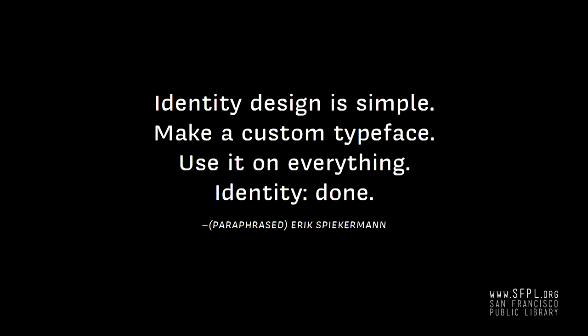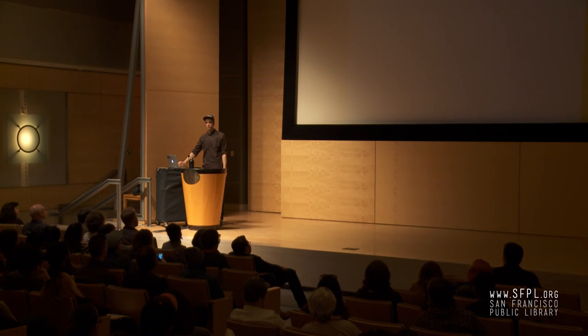I'll leave that and talk more about custom type design work. Erik Spiekermann said something like — I'm paraphrasing — 'identity design is simple: make a custom typeface, use it on everything, identity done.' I'm sure there's more to it, but the way we interact with companies and brands is so rooted in their logo, and what typeface they use for all their messaging is totally up to them — the tone is clearly their call. I think there's a huge opportunity for not just businesses but any organization to think about custom type, and I would love it if more people got involved and thought of it as a possibility.